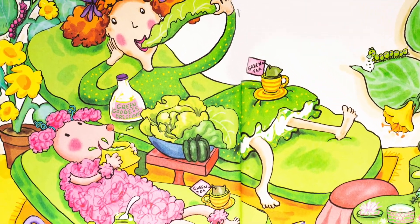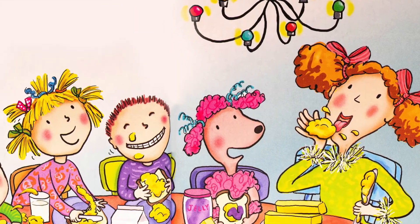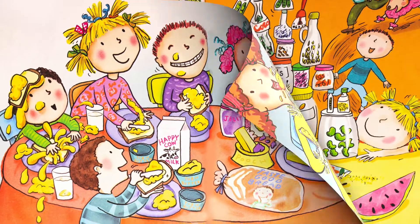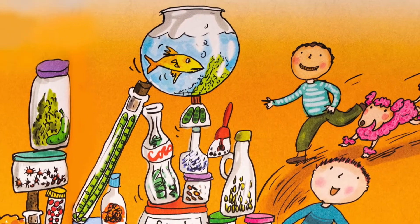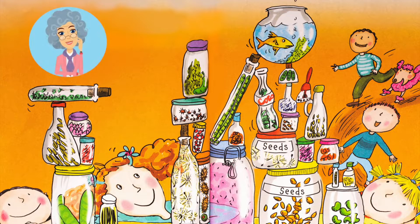She likes green. She does not like red. She likes butter. She does not like bread. She likes seeds. I see a lot of seeds in those jars, but those aren't seeds in that top bowl. What is it? It's a fish.